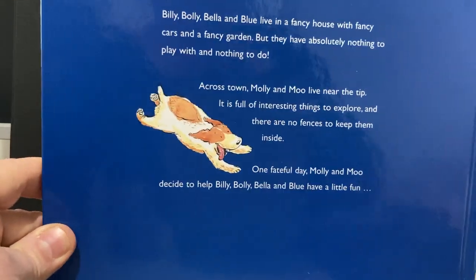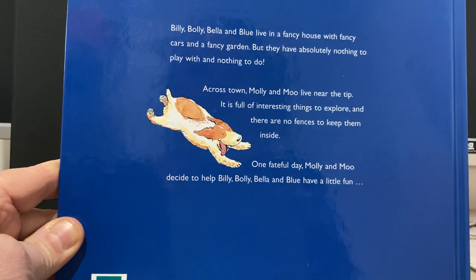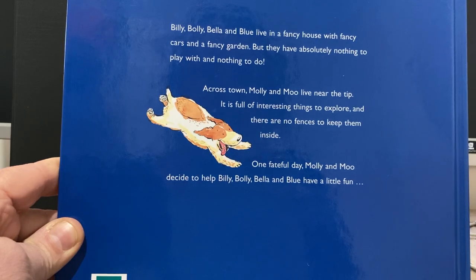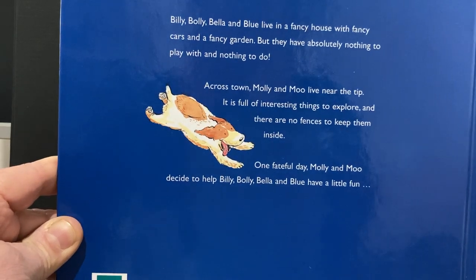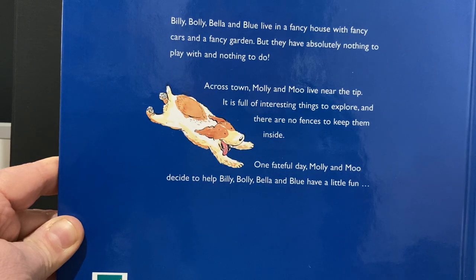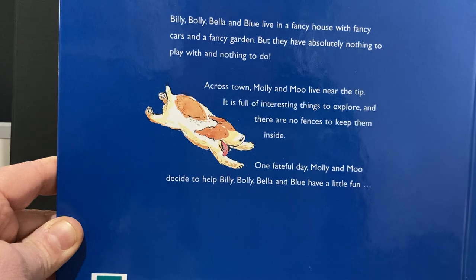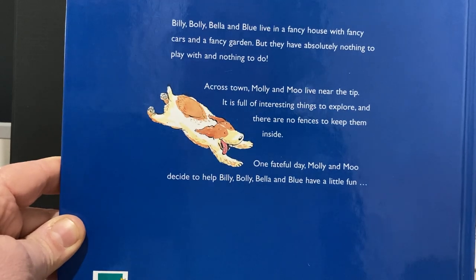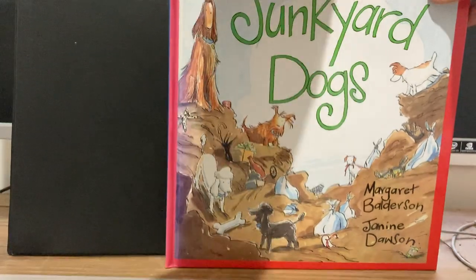So, Junkyard Dogs. Just a quick look at the blurb — we turn it over to the back and I'll give you an idea of what the story is about. Billy, Bolly, Bella and Blue live in a fancy house with fancy cars and a fancy garden but they have absolutely nothing to play with and nothing to do. Across town, Molly and Moo live near the tip. It is full of interesting things to explore and there are no fences to keep them inside. One fateful day, Molly and Moo decide to help Billy, Bolly, Bella and Blue have a little fun. I'm sure you'll enjoy this story as much as I love it.